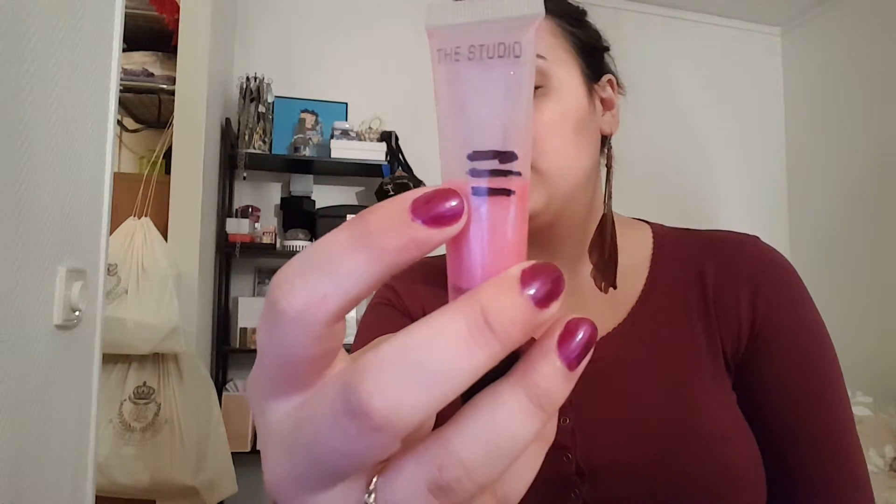I have another lip gloss from The Studio in the Diamond color — really glossy, really pink, a lot of shimmer. I actually overestimated how much I used up last time, so I'm still on the middle part. I'm not moving with this one either. It's more of a summery color but I worked the whole summer and couldn't use it, and now it's autumn so it's not the right season. I have zero hopes for this one right now.